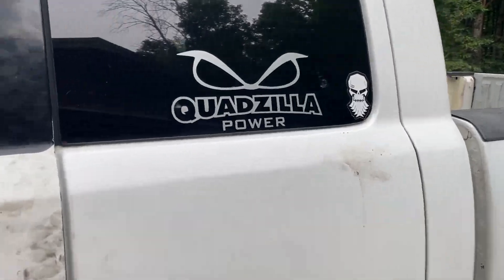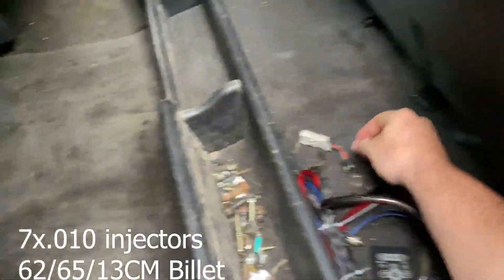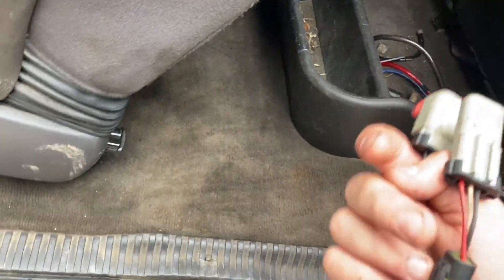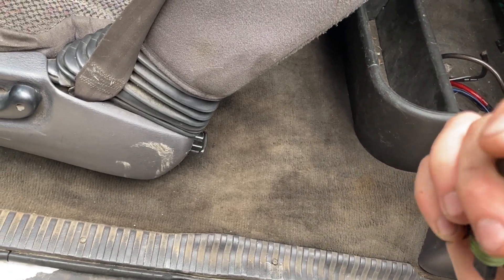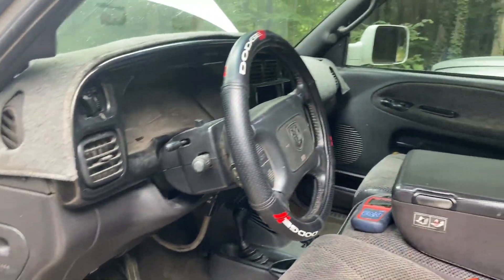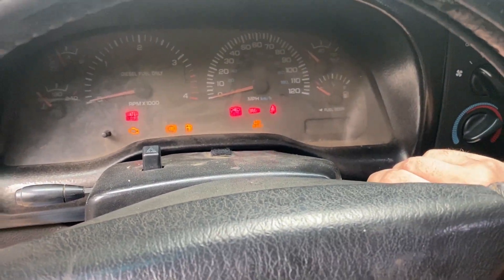It does have a check engine light I need to clear due to overboost. I have 150 horse injectors in it, and with the turbo and those injectors I think I need to stick a boost fooler in line. I'm not sure which one it is I need to plug in. It's defueling basically because it's sensing too much boost. It sounds like crap with the open downpipes, but I'm trying to get an exhaust figured out right now.